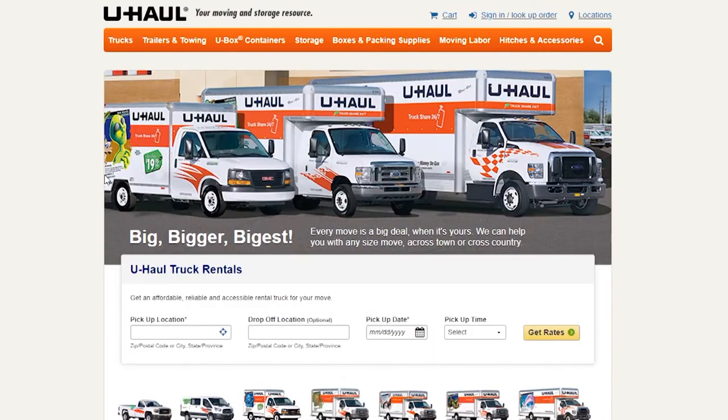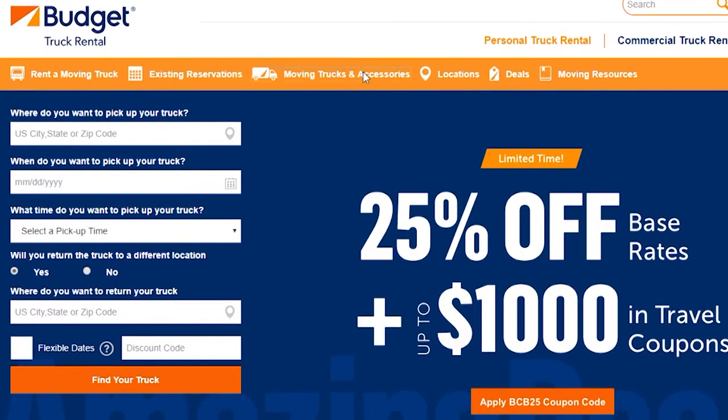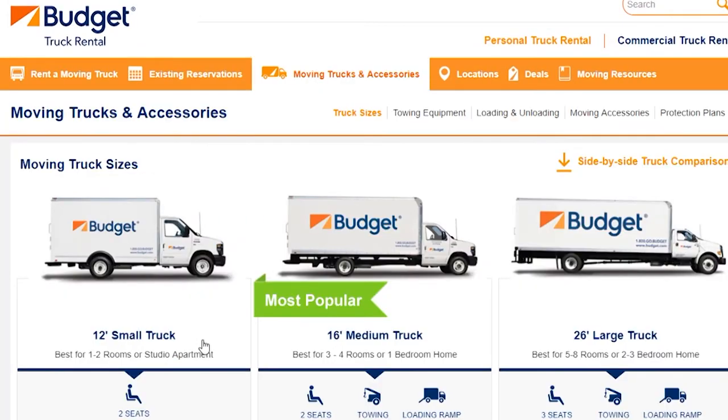Truck rental add-ons. If you're planning to move, the chances are that you are renting a truck for those moving needs. Some providers, including U-Haul and Budget, have their own labor options, so you can rent a truck and also pay for a couple of people to help you with either loading or unloading.